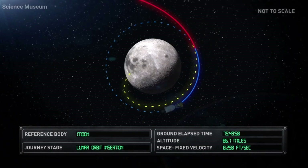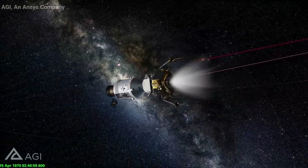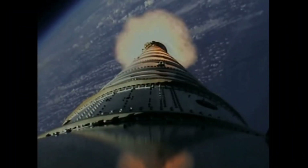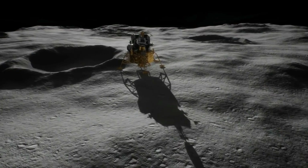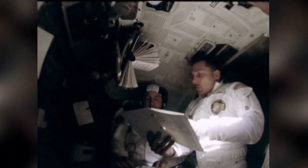The lunar module engine, which was designed to take off from the moon, was now required to do something entirely different, and it was quite risky. The calculations for when and for how long the lunar module engine needed to be turned on were complex — even a small error could result in disaster. The mission control center sent all the calculations to the astronauts, who did exactly as instructed, turning on the rockets at a specific point for 35 seconds, which directed them towards Earth.